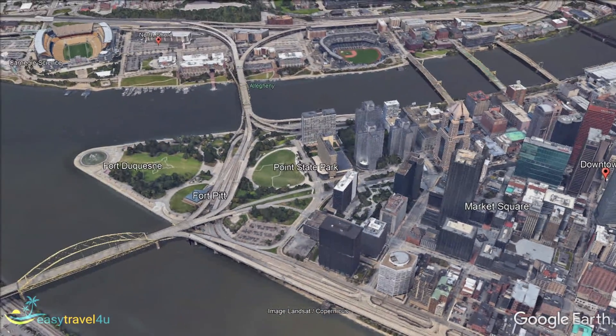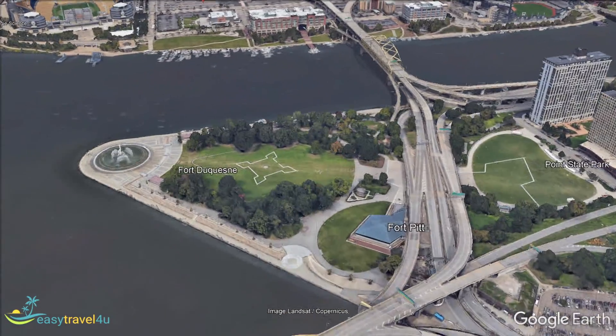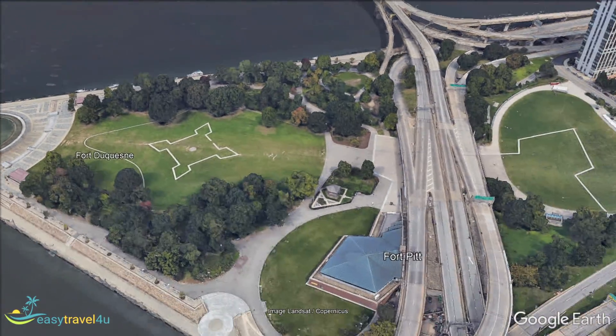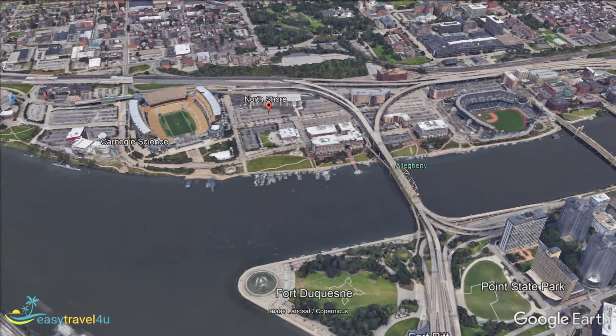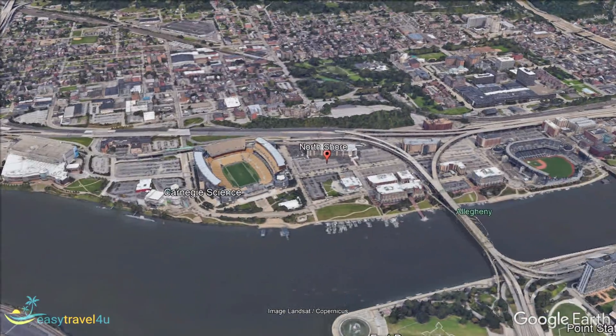North Shore runs along the north bank of the Allegheny River, just across the Fort Duquesne bridge from the downtown area. This is another great place to stay in Pittsburgh if you want to keep close to the city center. Despite being just outside of central Pittsburgh, there are tons of tourist attractions to keep the whole family entertained here. The district has seen significant development and investment in recent years, and is now one of the most vibrant neighborhoods in Pittsburgh.